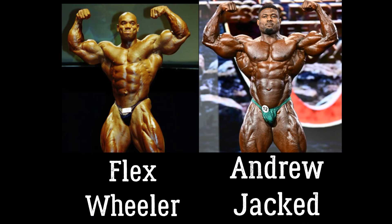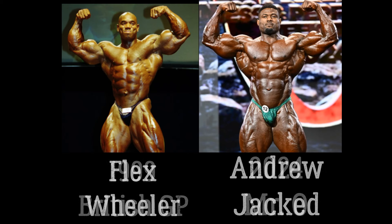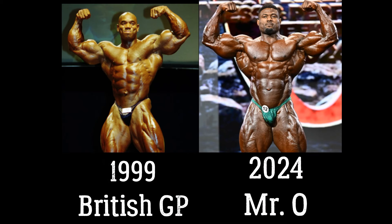Hot dog, ladies and gentlemen. We have a fantastic comparison — a picture comparison between Flex Wheeler himself and Andrew Jacked. 1999 was the year, the event was the British Grand Prix. And dare I say, Flex Wheeler was huge here.